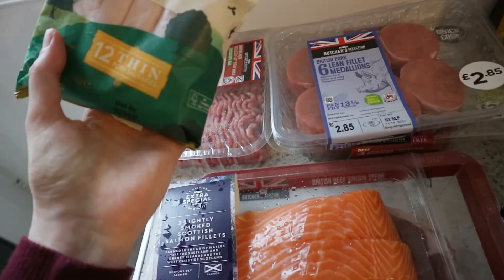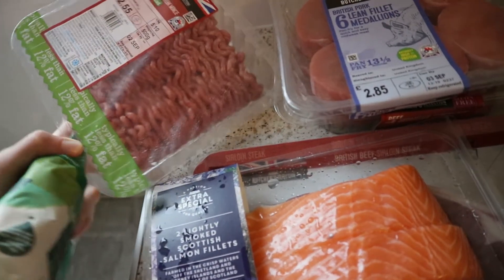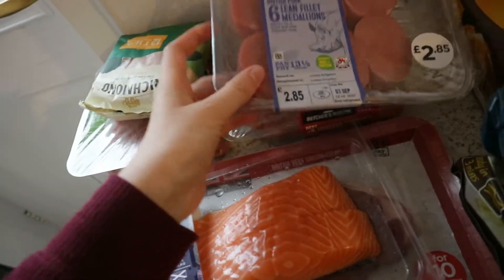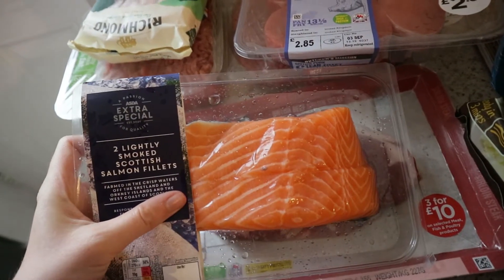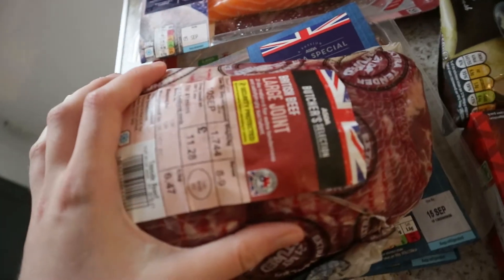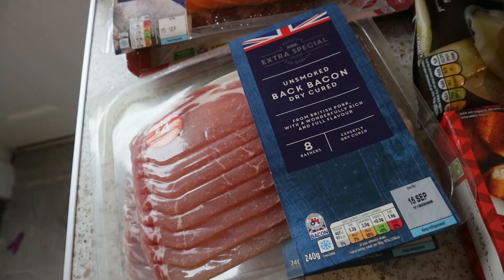So this is all the fresh meat and stuff. We've got sausages — a 12 pack — and mince. We get the one with the least amount of fat we can find because Naomi eats it as well; we'll have that for spaghetti bolognese. We've got medallions, quarter pounder burgers, two smoked salmon fillets — Naomi loves salmon, it's her favourite — some steak, beef for a Sunday dinner, and some bacon because me and Kane especially love bacon sandwiches in the morning.